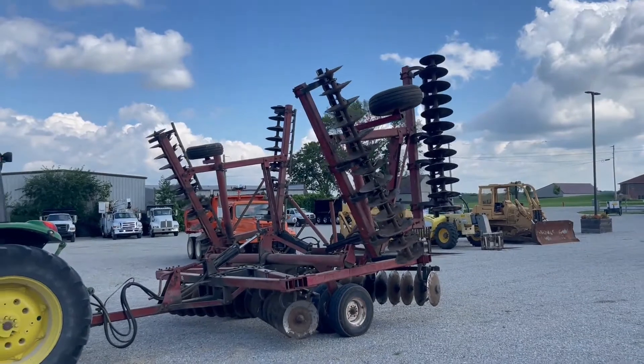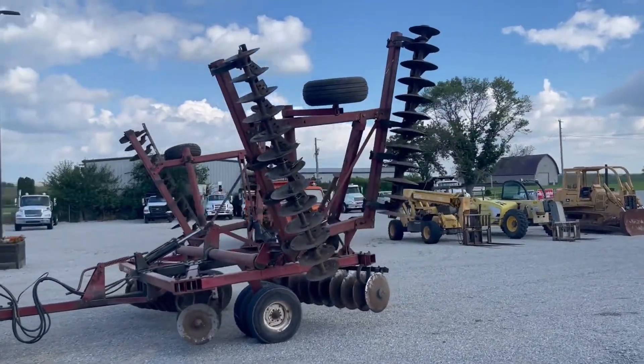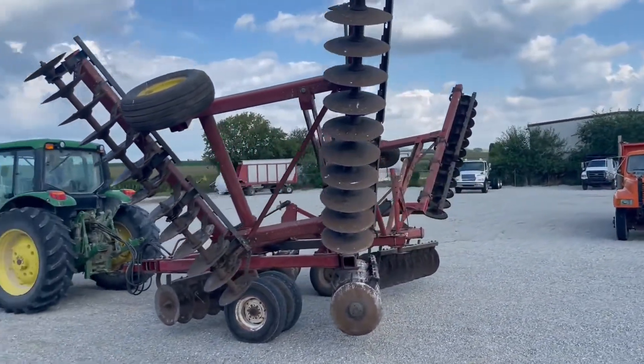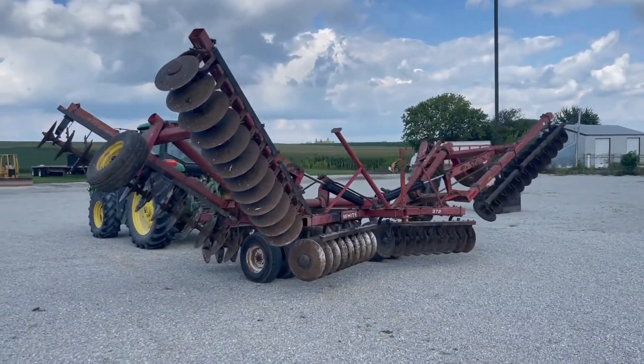We just wanted to do a quick video. Obviously, we'll have a lot of pictures with the listing. Just wanted to go ahead and show you, kind of unfold, show you everything's free. It does lift, lower, everything like that, but being on this gravel parking lot, we aren't going to do that.